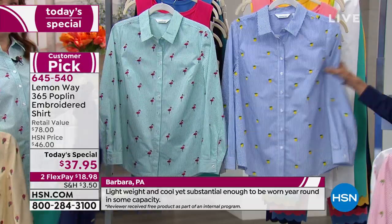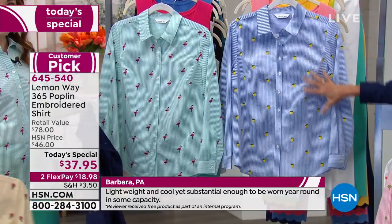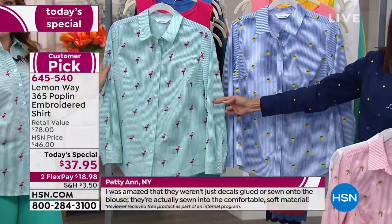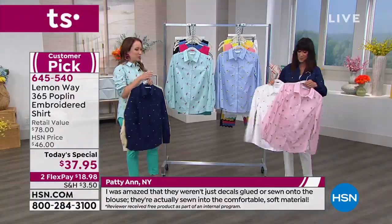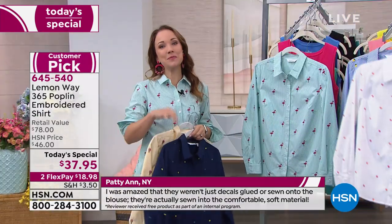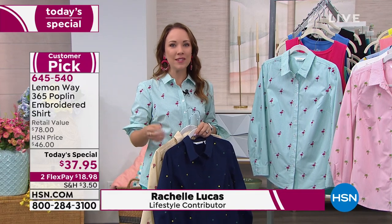We had to have a lemon option, right? There's the lemon combination on navy. Then most popular — the flamingos, which is the one Rochelle is wearing. The design team took their time, they shop the world looking for what's trending so they can bring it here to HSN, but they wanted it to be really high quality — not an iron-on, not an applique or something printed.